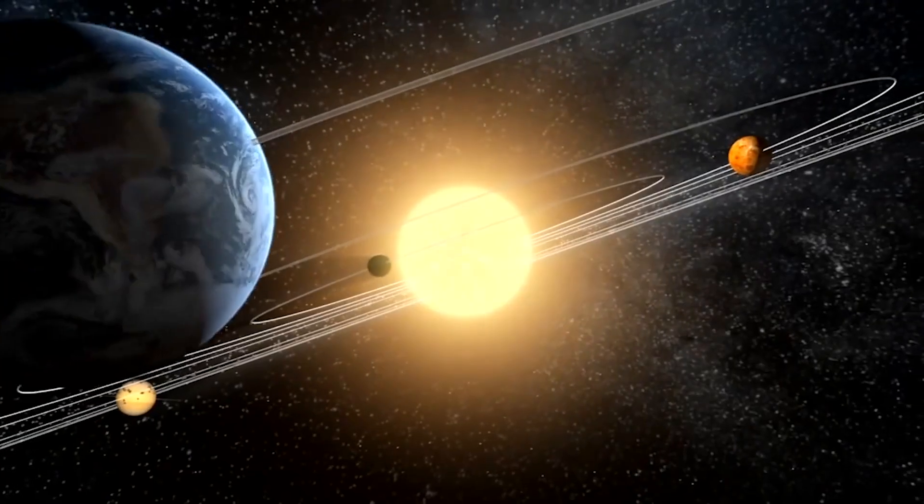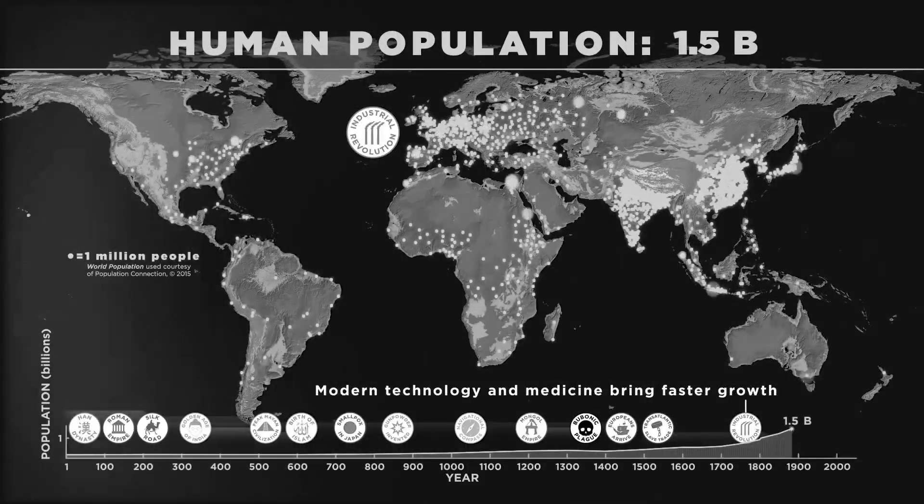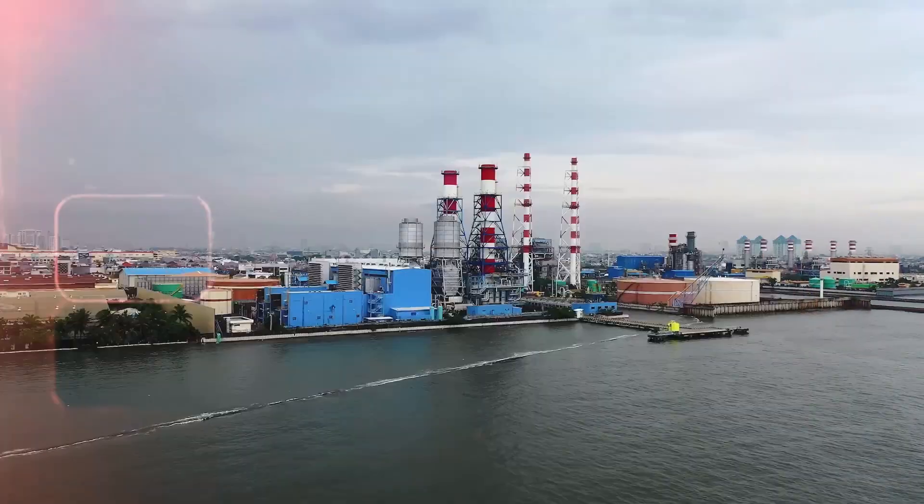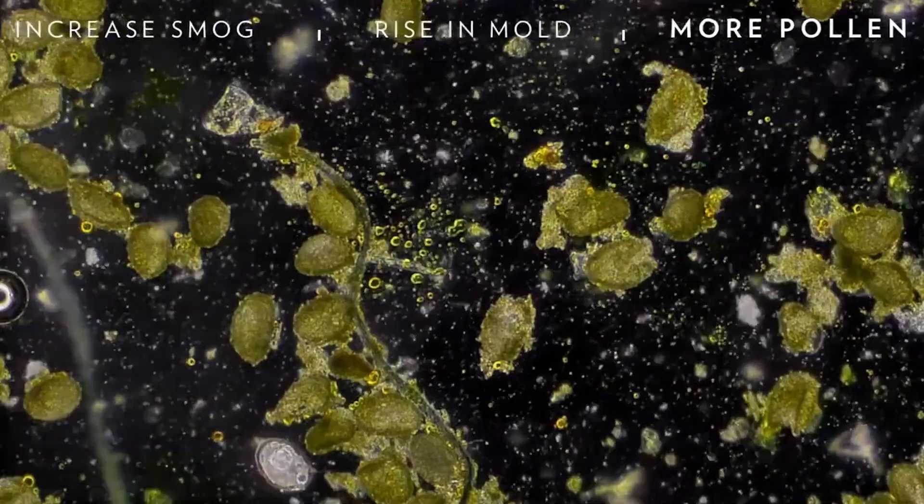Our planet, Earth, is threatened with an ever-expanding population and only finite resources. We need a plan B.